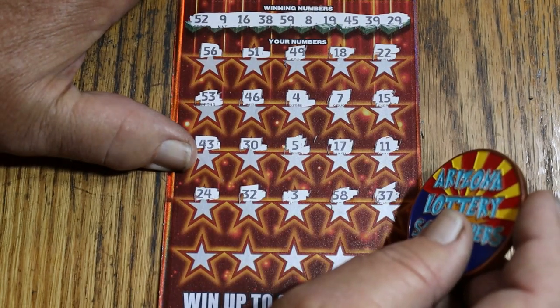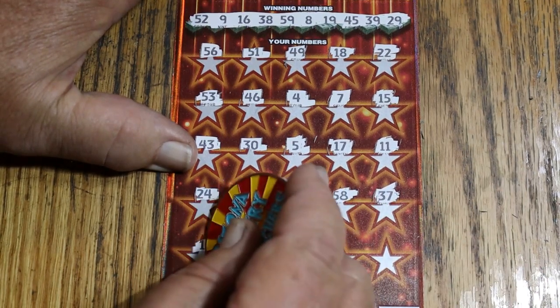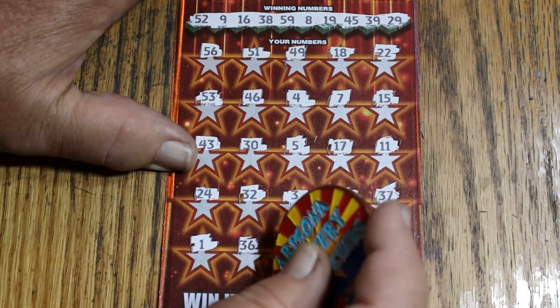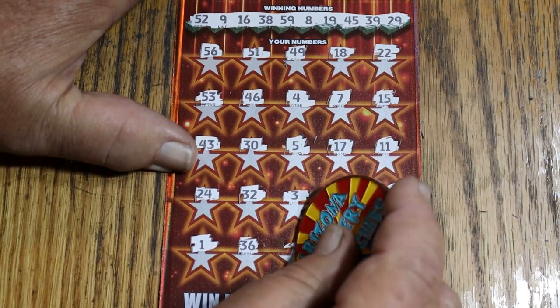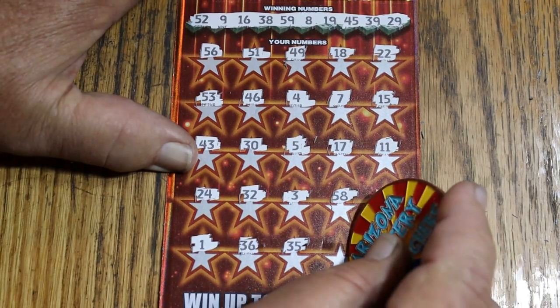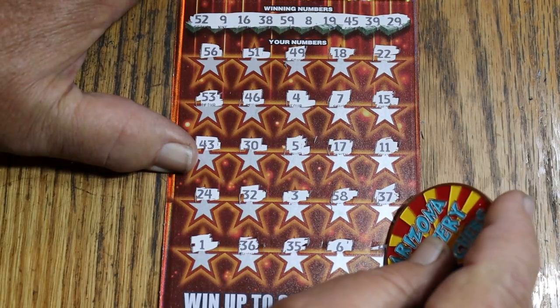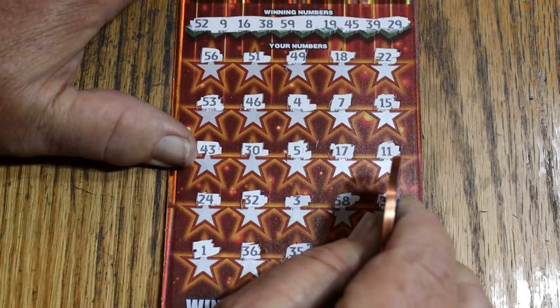I was going to say randoms 32, no — it's 37, and that doesn't help me anyway. Then 1, 36, 35, number 6, 47. No good.